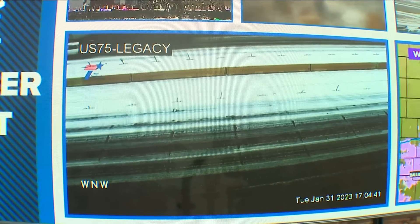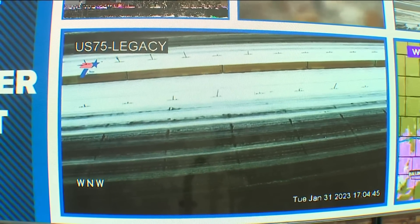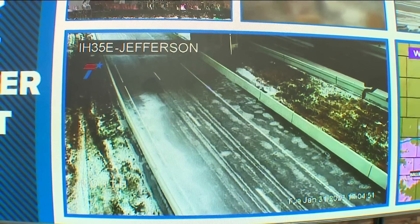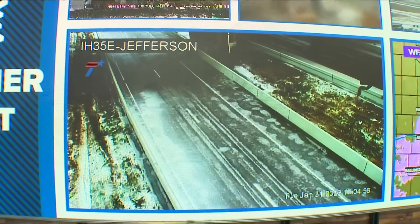Just a good shot of all that sleet on the side of the road — a reminder to be careful out there. And then a quick look at I-35E at Jefferson in downtown Dallas. Take a look at that ice there. If you're going way too fast, that could be some serious problems. You get just a good view of the sleet and the ice on the road.